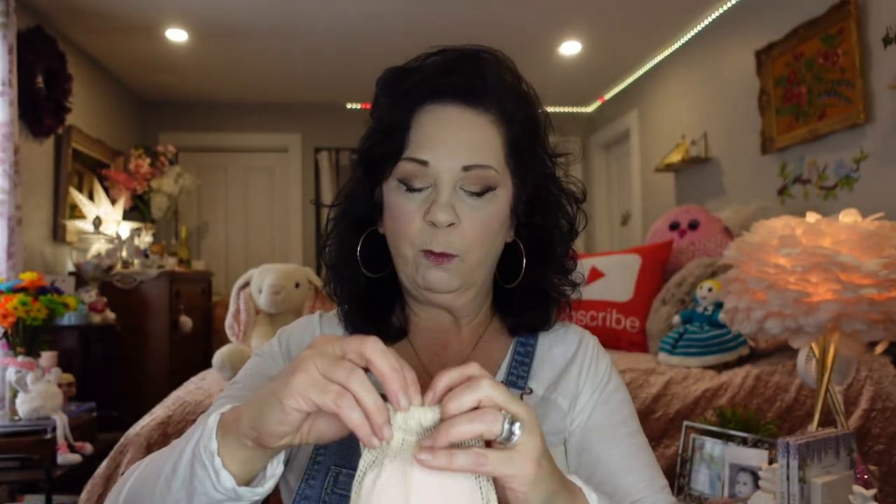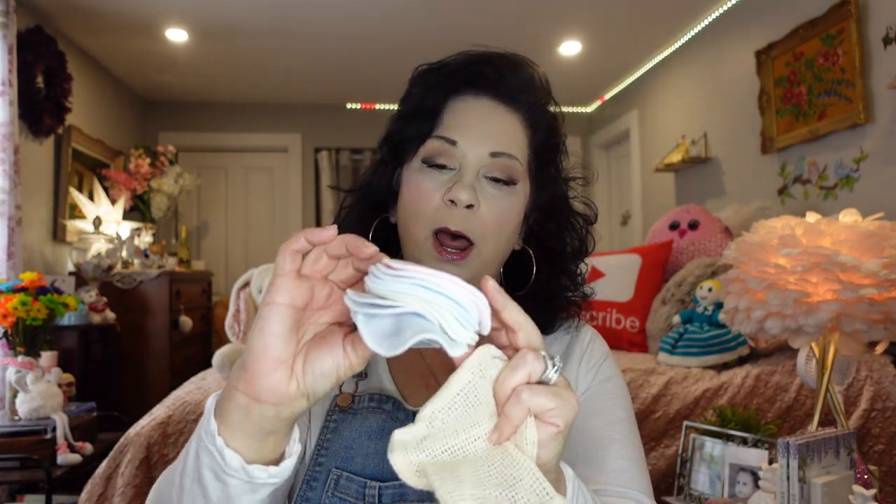These are more makeup pads and they come in a little mesh bag for washing. You get 12 pieces — yellow, blue, pink, and gray ones. They work fantastic. I've tried these before and I gave the girls some. They wash really well and they're very inexpensive. I have this little box next — I'm not sure what's in it.